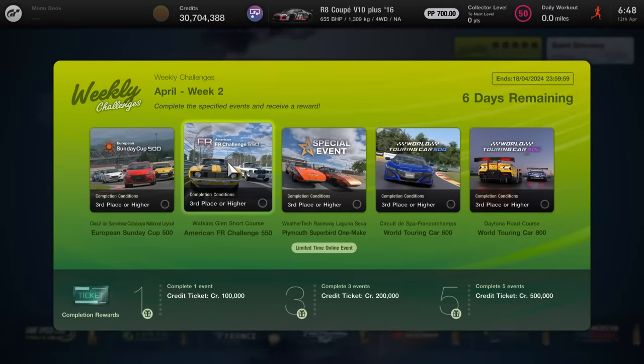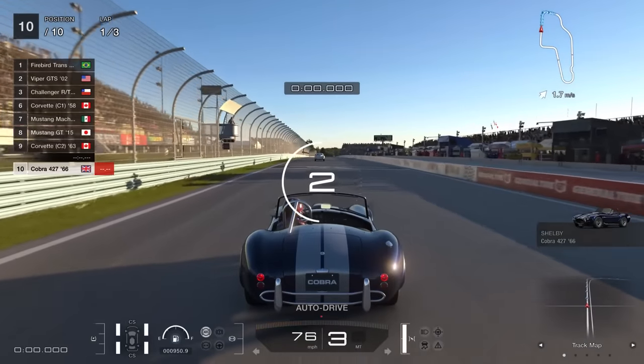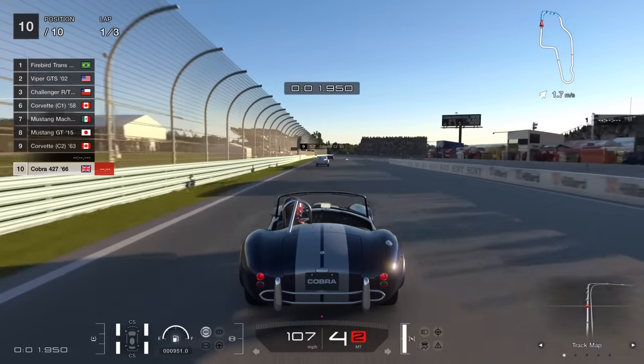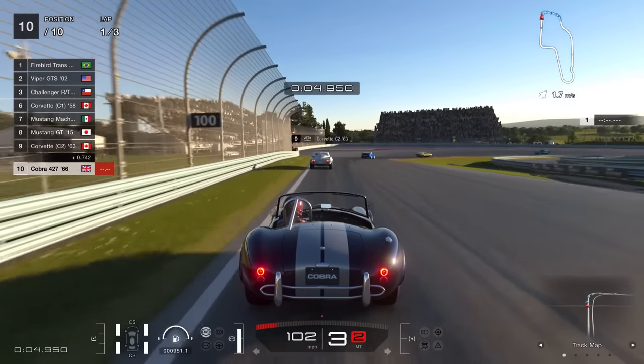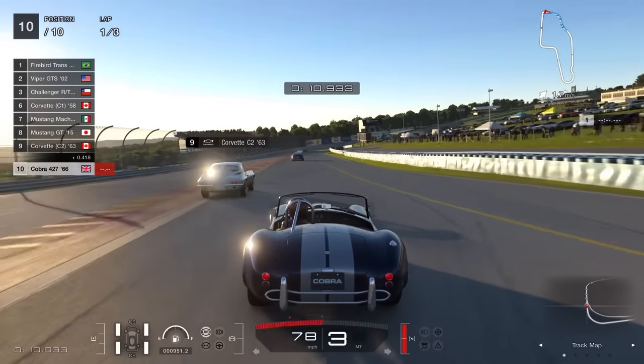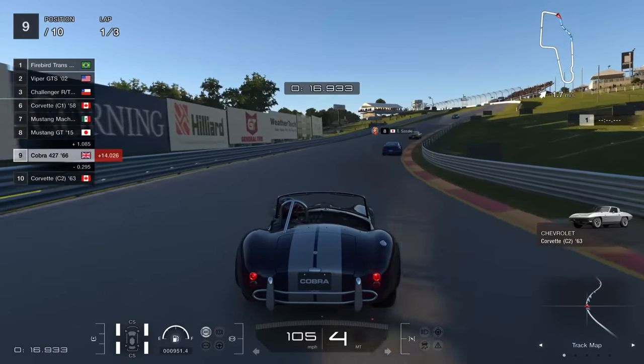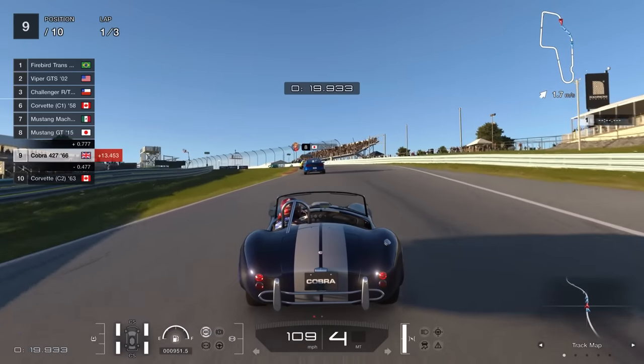This is the American FR Challenge 550, obviously aimed at American cars with an FR layout around 550pp — but that's been very, very fair, I think most of these cars are way under that. The typical opponents you are going to see here are classic American muscle cars. However, there is one car that you may need to keep an eye out for, and that is mainly the Dodge Viper GTS from 2002, which typically leads all of these events. The PP limit is not set in stone, so if you want to go for something absolutely ridiculous like the Tomahawk road car, you can pretty much do it.